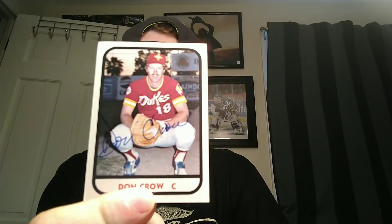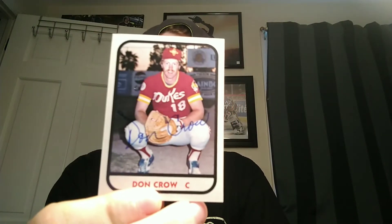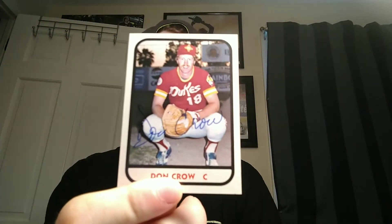The next one is coming back from Boise, Idaho — from former minor league catcher Don Crow. He signed three of these Albuquerque Dukes minor league cards. Very nice signature. I ended up finding a set of these, so I'm going to try and grab the whole set — we'll see how that goes.